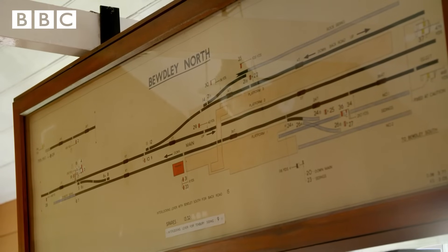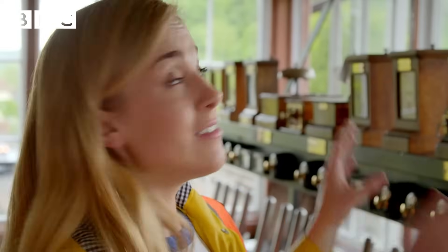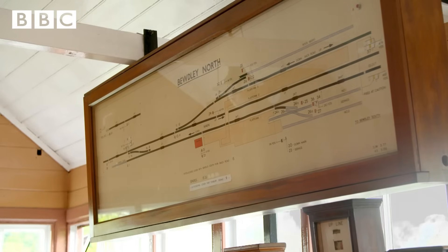So how does Andy know which lever to pull? Up here is a map of the train tracks, and it tells Andy which lever controls which point and signal on the tracks.